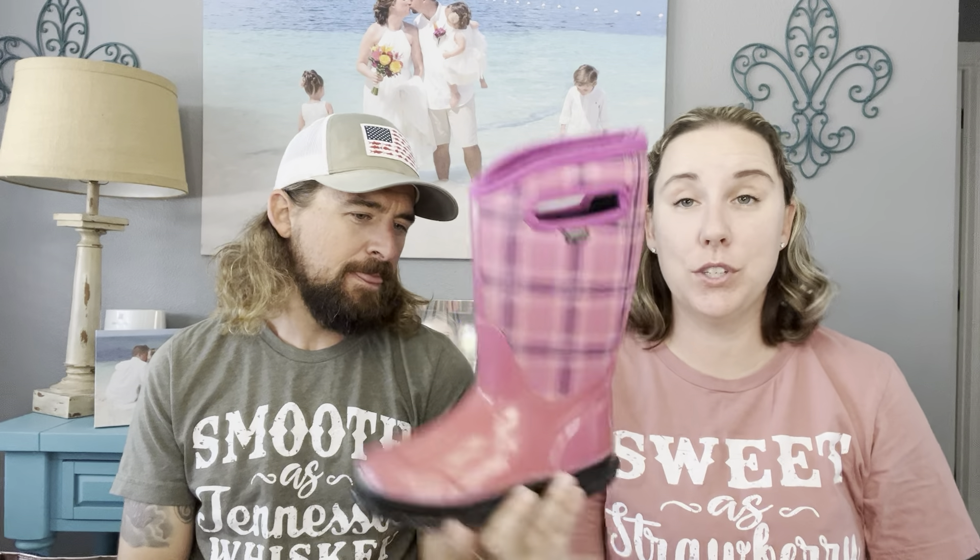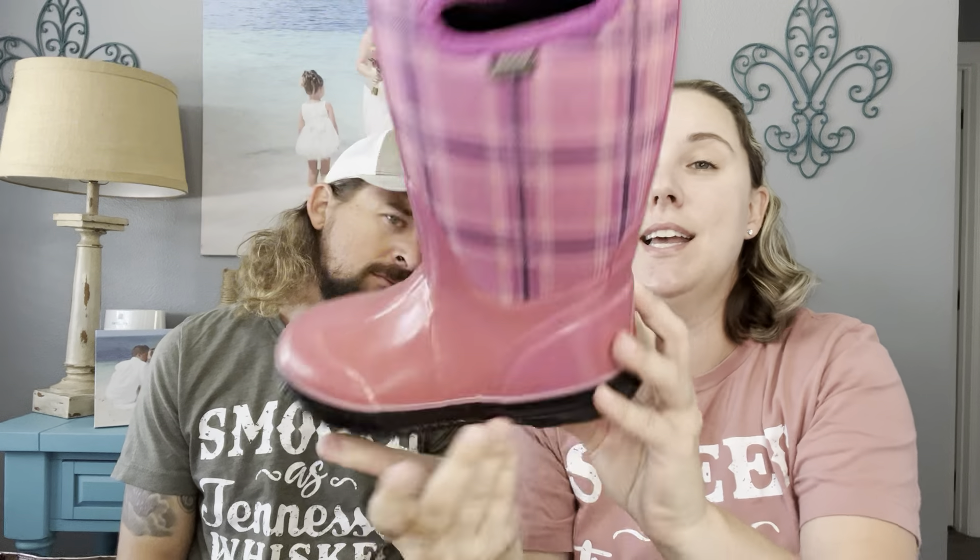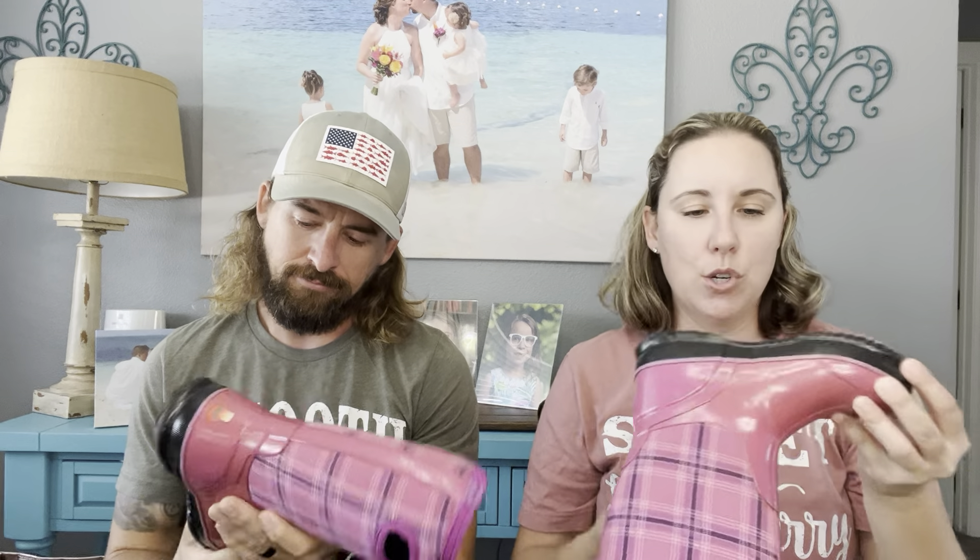I was excited to find these because we're in Florida and we don't find Bogs very often — we don't usually have a need for them. Someone must have gone on vacation. These are in great condition, size 13 — they literally look like someone went to visit family up north, wore them once or twice, the kid outgrew them, and they got donated. That's typically when we find Bogs or nice snow boots down here. I really like this pattern.